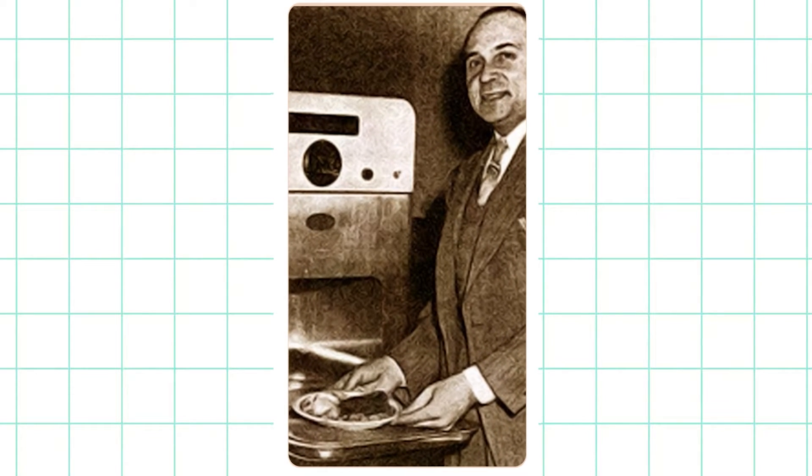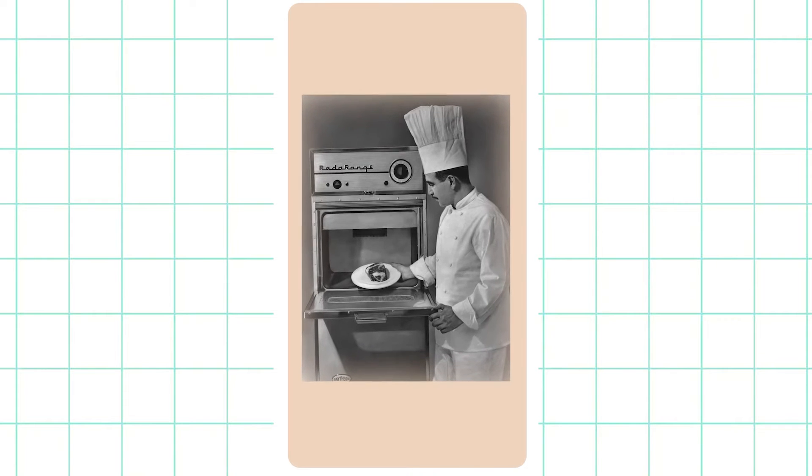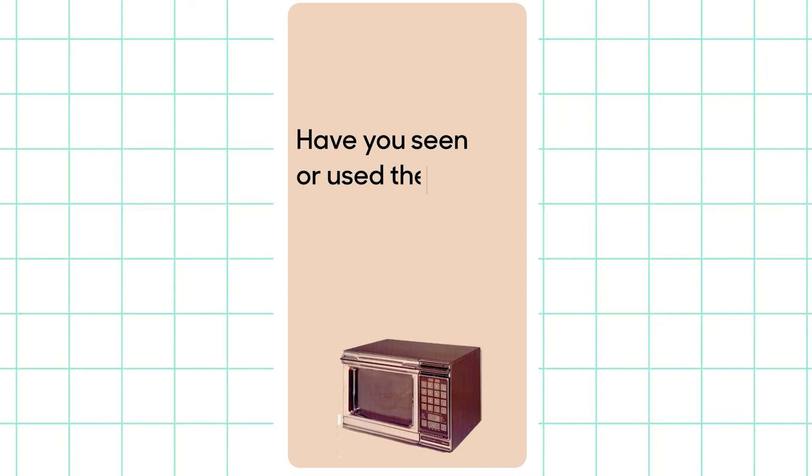He next tried them on corn kernels which turned into popcorn, and raw eggs that exploded as the yolk inside cooked faster than the shell. That's how bulky microwave ovens made their way to restaurants and eventually to our homes. Have you seen or used the older versions of a microwave oven?